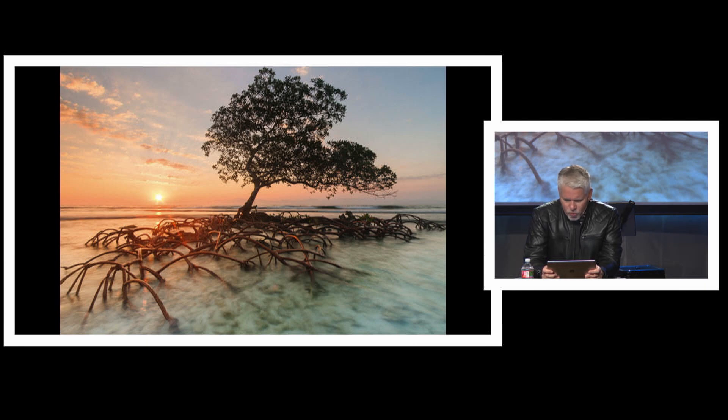Trees like this with aerial roots are called pneumatophores, which means that they are reaching for breath. The roots have pores on them called lenticels, which pull oxygen from the atmosphere.